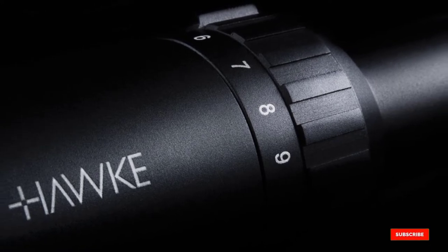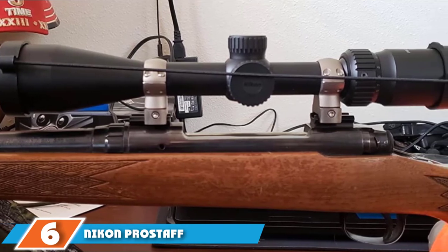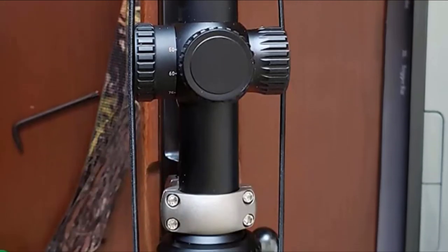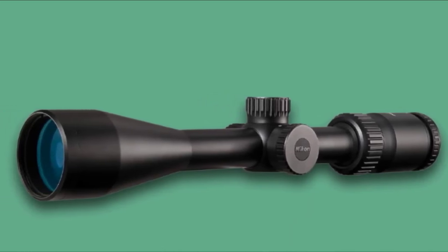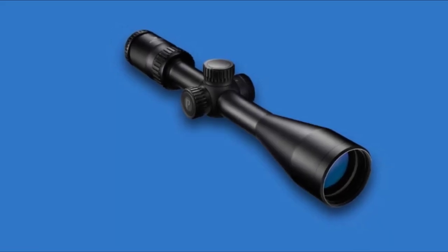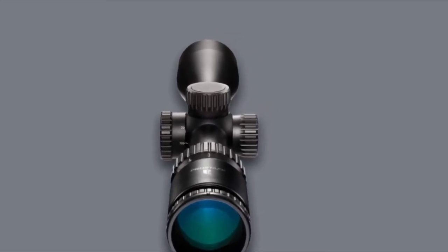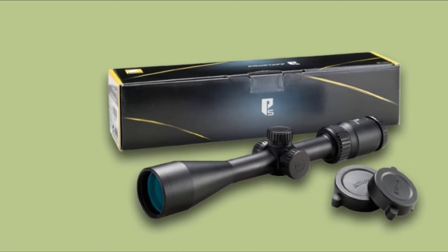The Hawke Vantage IR features fully multi-coated lenses offering impeccable brightness, clarity, and contrast. Waterproof and shockproof, it is nitrogen-purged to prevent internal fogging and features a rugged one-piece aluminum housing. Number 6 is the Nikon Prostaff 5 3-12x42 SF. Its fully multi-coated optics provide up to 98% light transmission, making it perfect for hunting varmints in low light. It features a crisp BDC bullet-drop compensator reticle, spring-loaded instant-zero reset turrets, and a turret-mounted side-focus parallax adjustment for long-range shooters.